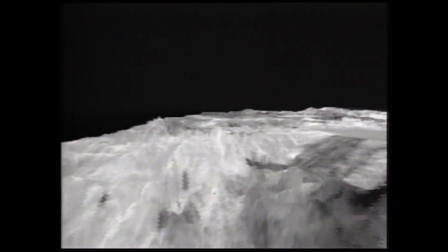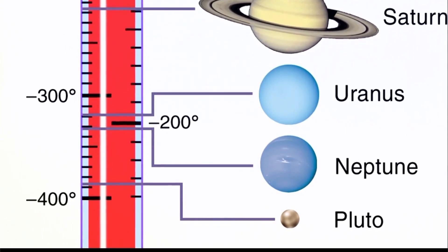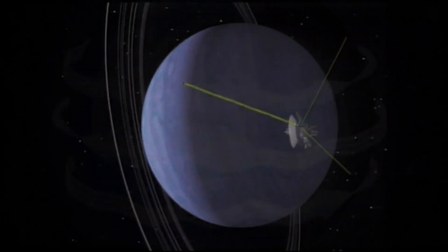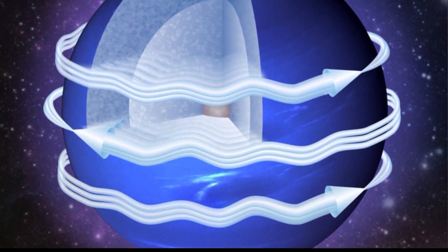Average surface temperatures are around negative 300 degrees Fahrenheit, but can dip down to negative 370, making it colder than Neptune in some locations. Wind speeds can reach over 560 miles an hour. Near the poles, winds blow in the same direction as the planet's spin, but at the equator, winds blow in the opposite direction as its rotation.